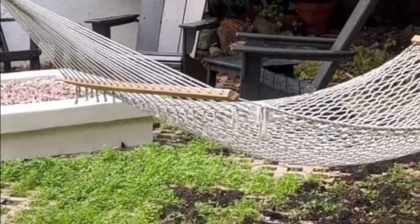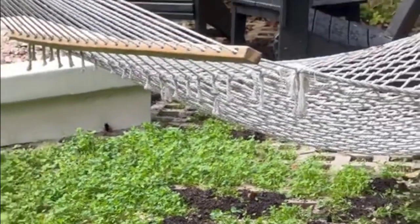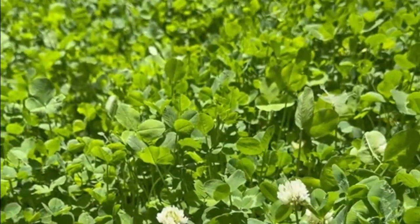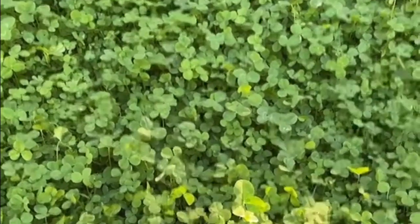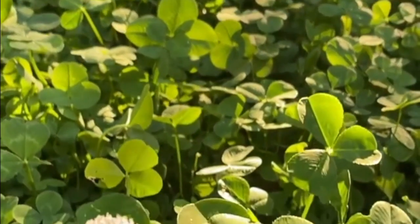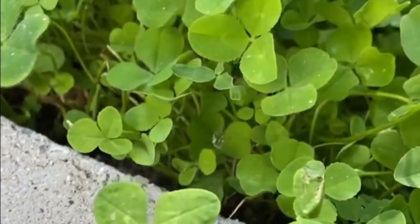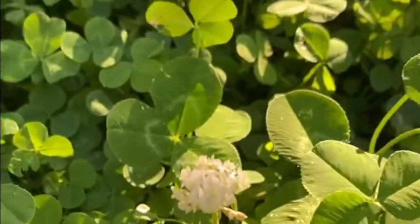We did have an issue with raccoons and skunks digging up our clover looking for grubs, but we just reseeded there and it hasn't been an issue long term. Some of the benefits of clover over grass: clover is drought tolerant, it does not take the same amount of water and resources as grass, it increases biodiversity, bees and local pollinators love it, it adds nitrogen back into the soil, and it's even edible. We planted our clover in combination with native vines and native wildflowers that were waiting to come in.